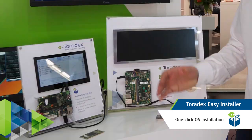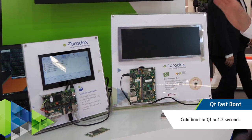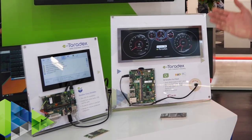A good out-of-the-box experience as well as fast booting applications are critical for us at Toradex. Every Toradex product ships with a pre-loaded Toradex EZ installer that lets you select your operating system of choice. Here we have a demo of an optimized Qt application that boots in just about 1.25 seconds into a fully hardware-accelerated 3D UI.